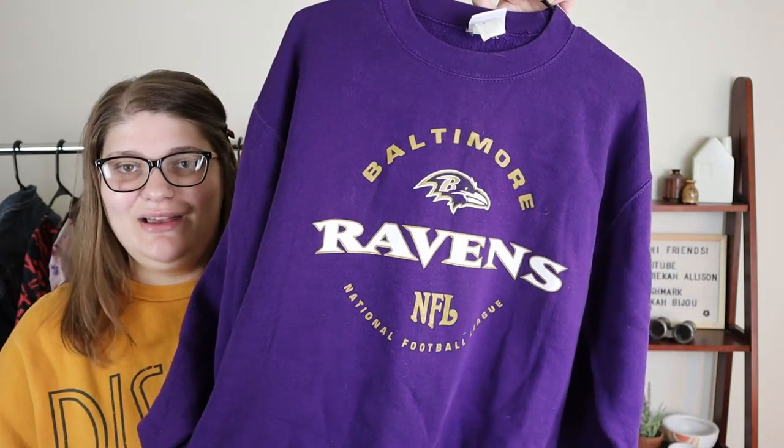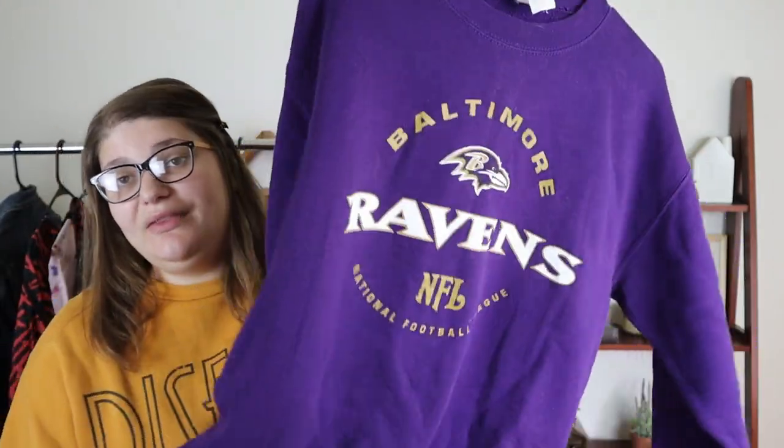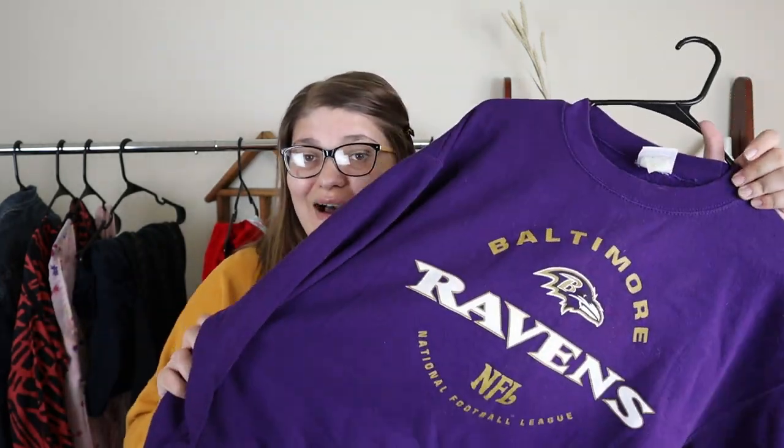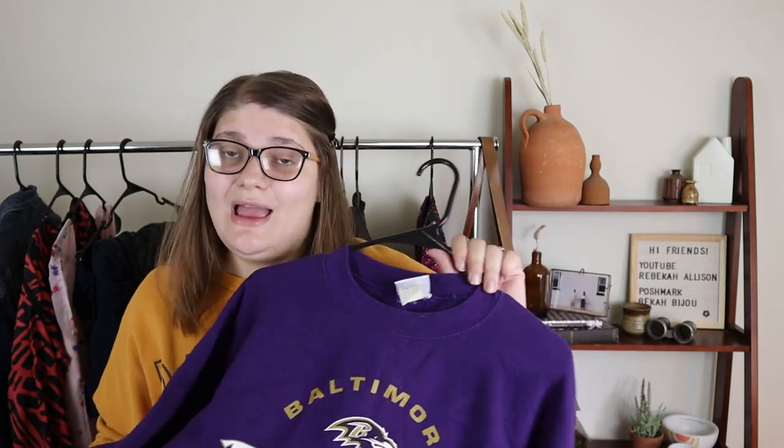I picked up this crew neck which I think is super cool — it's a vintage NFL crew neck for the Baltimore Ravens, which is very easy to find since I live in Maryland, only about 45 minutes to Baltimore. I got this at a garage sale bundled with that Y2K dress and a couple other pieces, probably paid about a dollar. I think I spent about nine dollars total at that garage sale. I love selling these vintage crew necks — I sell them all the time. I'll probably list at 35 and take no lower than 25. It's a little oversized, looks like a large, and it's a really cool piece.